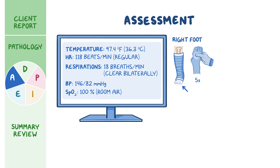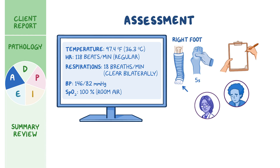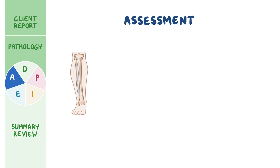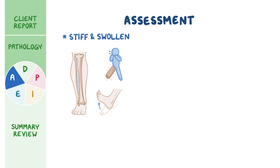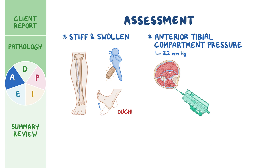Because of his cast, you are unable to compare his distal lower extremity pulses. You document your assessment and notify the physician, emphasizing your concern for possible acute compartment syndrome. The physician immediately evaluates Mr. Lee and requests you assist with removing the cast. When the cast is removed, you note his right lower leg feels stiff like a piece of wood and appears swollen. The physician performs dorsiflexion of Mr. Lee's right foot, and Mr. Lee shouts, 'Ouch!' The physician measures the anterior tibial compartment pressure and reports a reading of 32 millimeters of mercury, confirming the diagnosis of acute compartment syndrome.